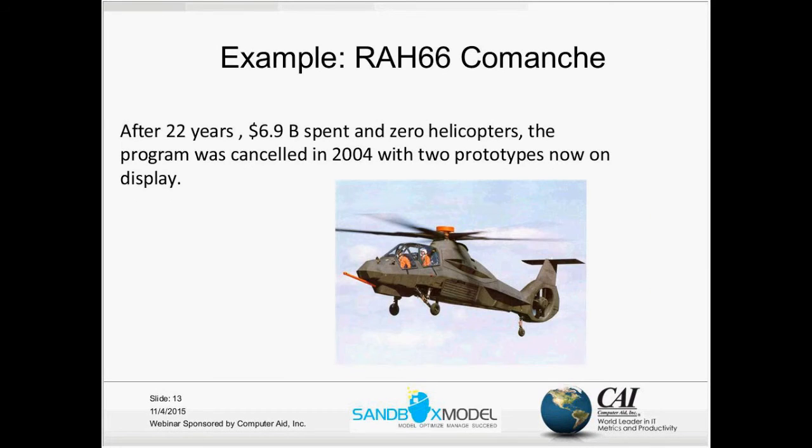Another example is the Comanche helicopter, which was terminated in 2004 after spending about $7 billion, with zero helicopters manufactured. As I said, there are many reasons for these failures and you can see a lot of studies focusing on different reasons.